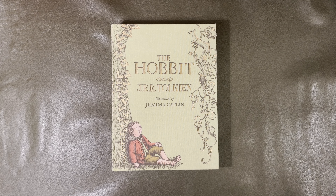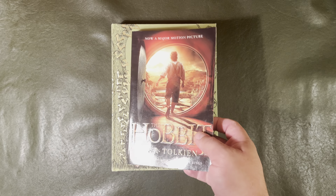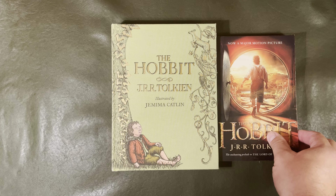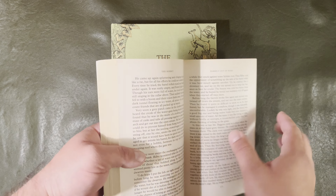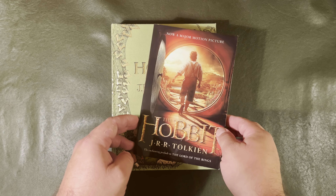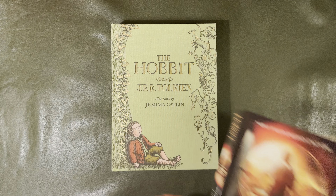Hey, this is Scott. I just finished reading The Hobbit to my kids — been reading it to them at nighttime over the last several months. I had a request for some pictures of this book. I originally had this one right here, so I've read through that one, but I wanted something more substantial for my kids while I was going to be reading to them. This is just a regular paperback — I don't remember if I got it at Target or somewhere else.